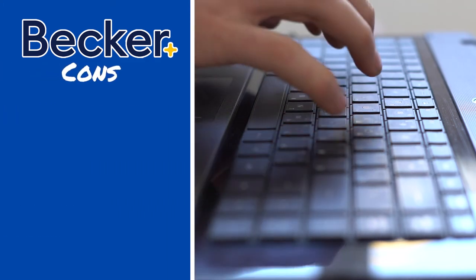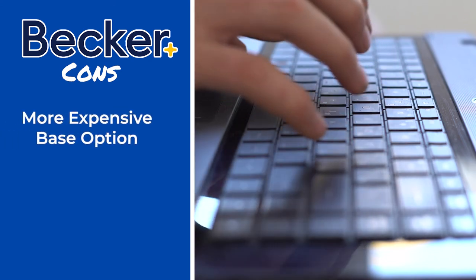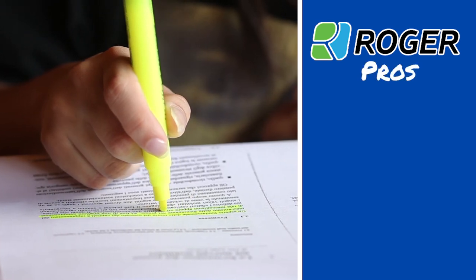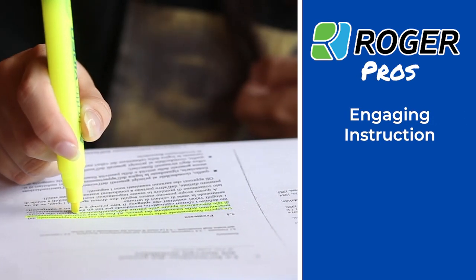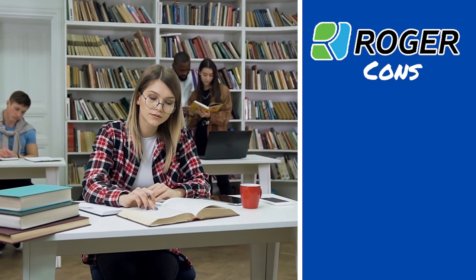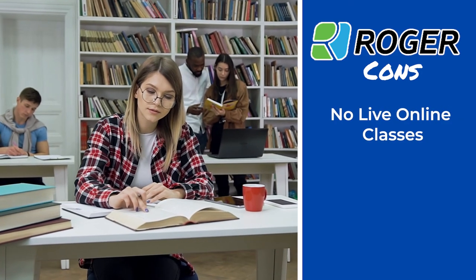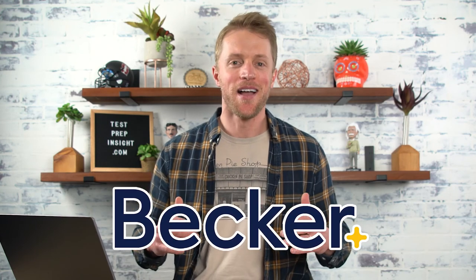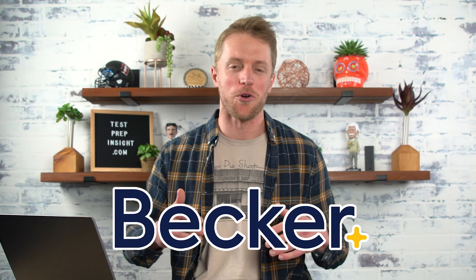As far as Becker's cons compared to Roger, the real big one is that their base package is a little bit more expensive. And for Roger, compared to Becker, the bigger pros are: one, definitely more engaging and lively pre-recorded video lessons, and two, that cheaper base offering. But for cons, I'd say no live online classes, less practice material, and those prep books that fall a little short. So there you have it. For me personally, if I was going to choose one of these prep courses, I would go with Becker all day — no question about it. I think they just provide the better curriculum and overall review course, period.